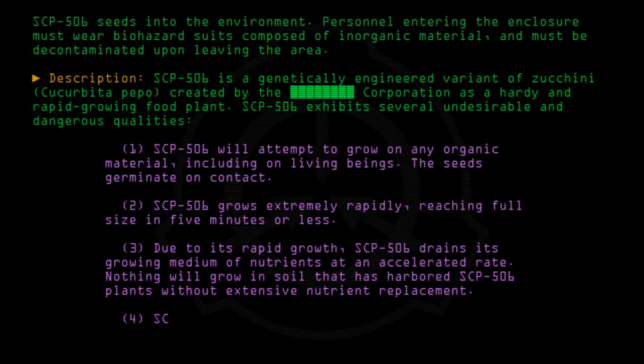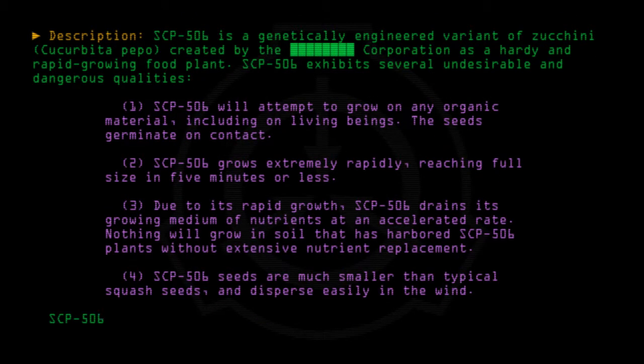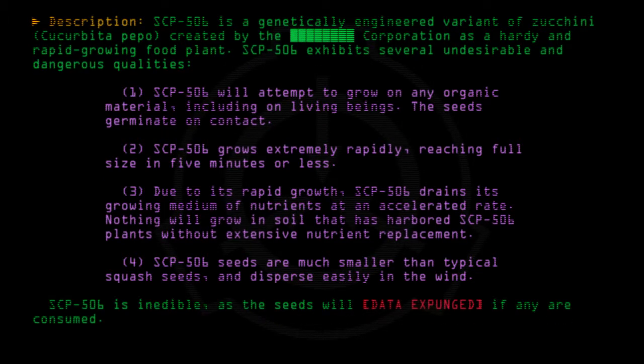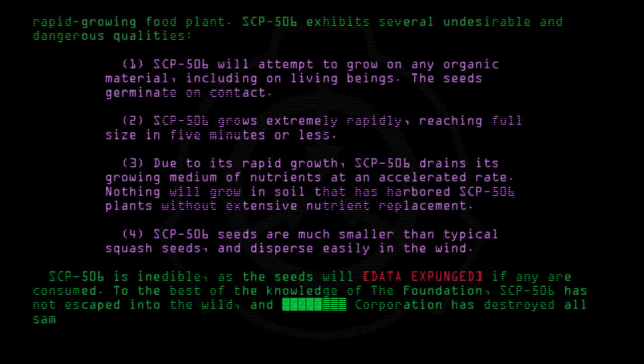4. SCP-506 seeds are much smaller than typical squash seeds and disperse easily in the wind. SCP-506 is inedible, as the seeds will [data expunged] if any are consumed. To the best of the Foundation's knowledge, SCP-506 has not escaped into the wild, and the Corporation has destroyed all samples in their possession.